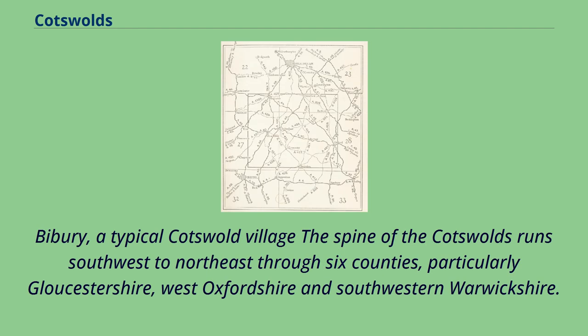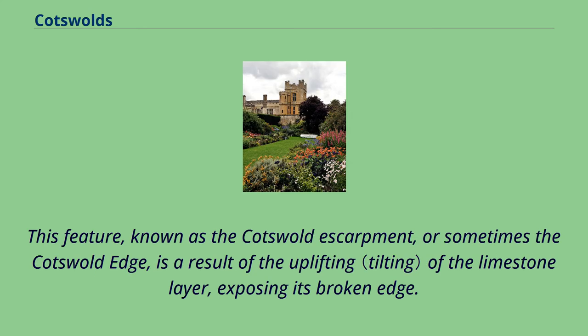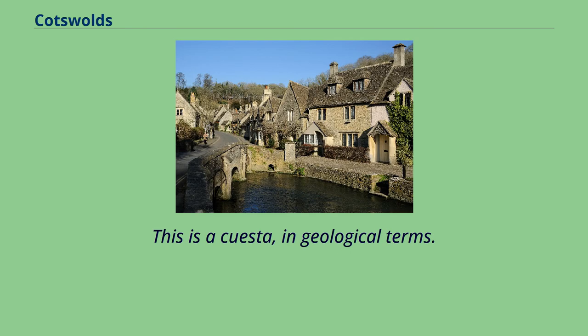Bibury is a typical Cotswold village. The spine of the Cotswolds runs southwest to northeast through six counties, particularly Gloucestershire, West Oxfordshire, and southwestern Warwickshire. The northern and western edges of the Cotswolds are marked by steep escarpments down to the Severn Valley and the Warwickshire Avon. This feature, known as the Cotswold Escarpment or sometimes the Cotswold Edge, is a result of the uplifting of the limestone layer, exposing its broken edge — this is a cuesta in geological terms.